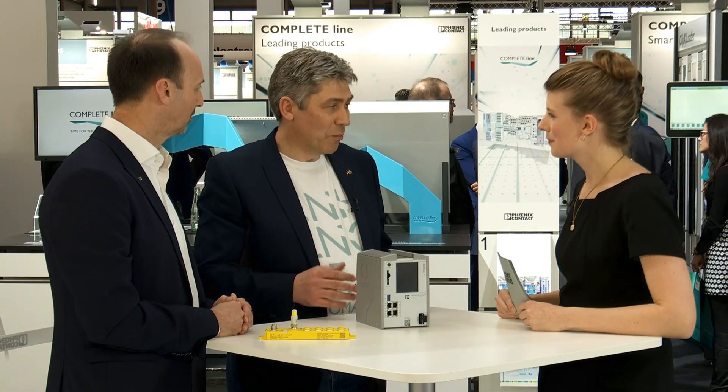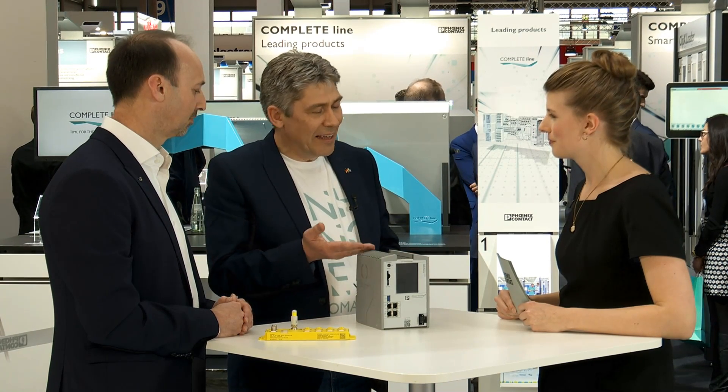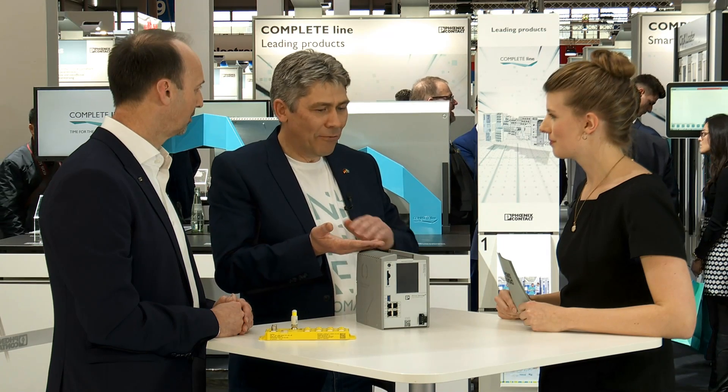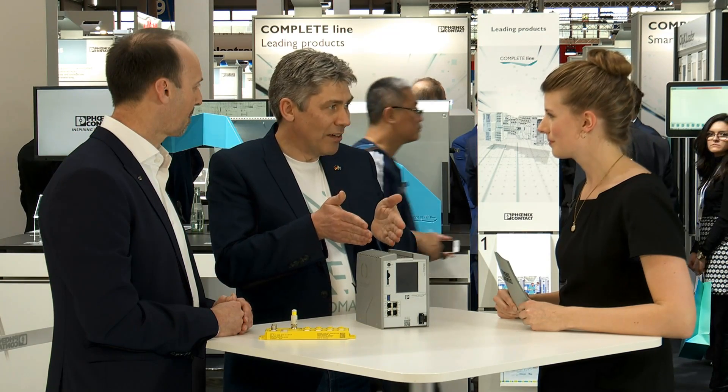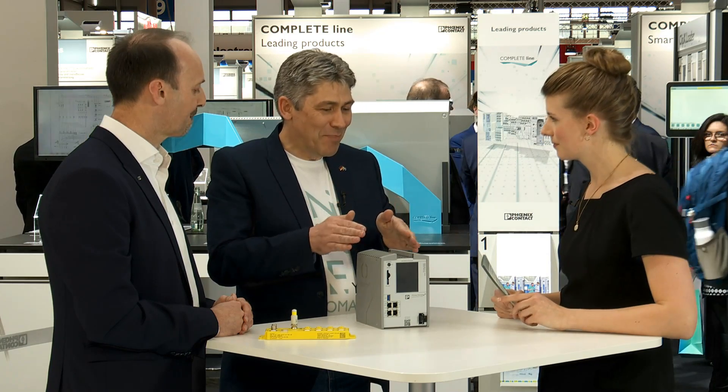What were your biggest development challenges? Phoenix Contact has a lot of experience with PLCnext technology, but taking such a high performance hardware platform, putting on the openness of PLCnext technology, and then combining that with the security and reliability of a functional safety controller — that wasn't easy, but here we have it.